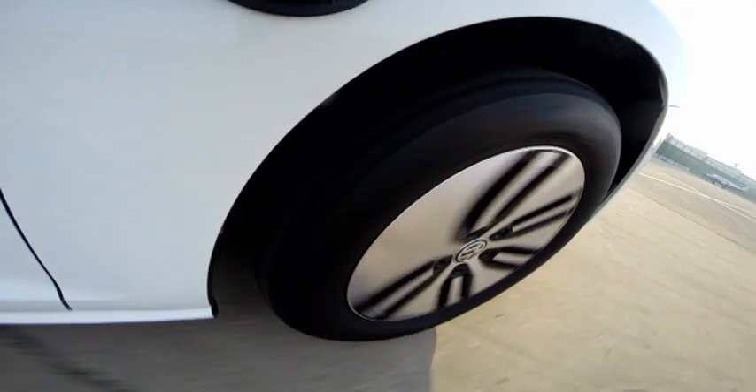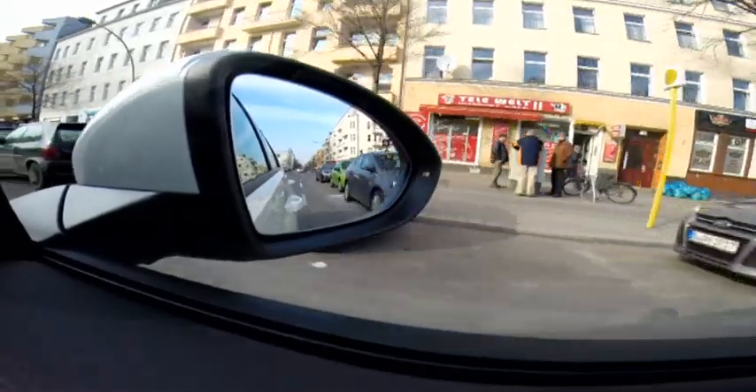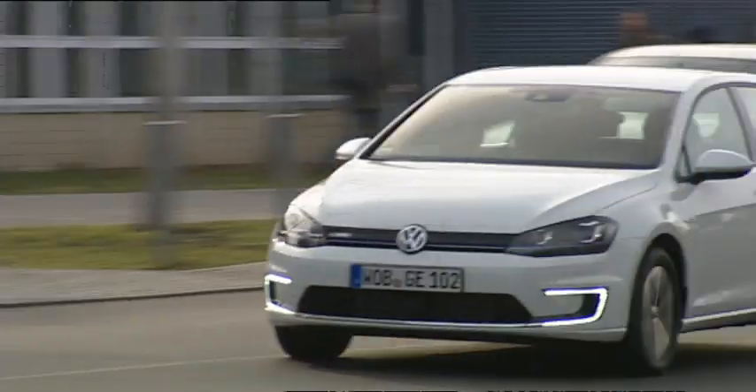But the biggest hurdle of all is the price. At 35,000 euros, the E-Golf costs twice as much as the standard gas-powered model. Lowering costs is the carmaker's biggest challenge.